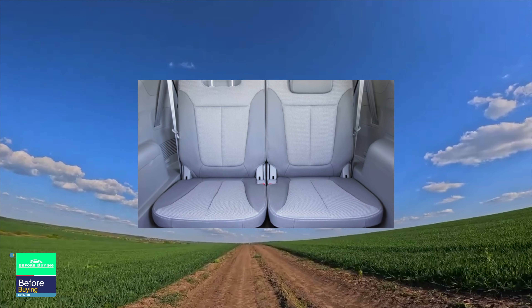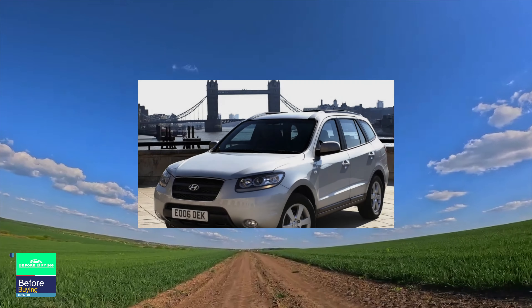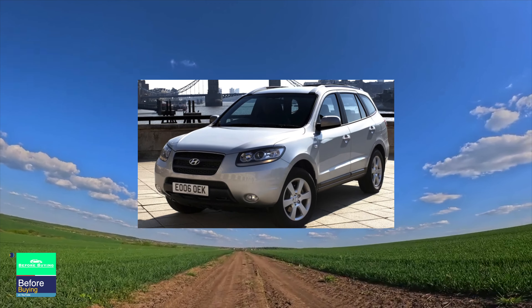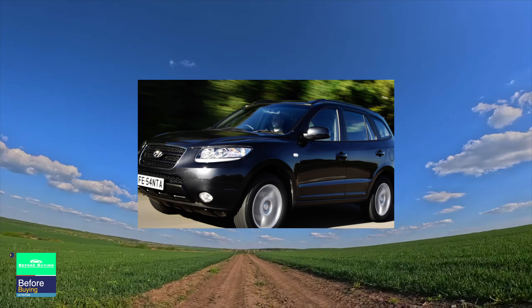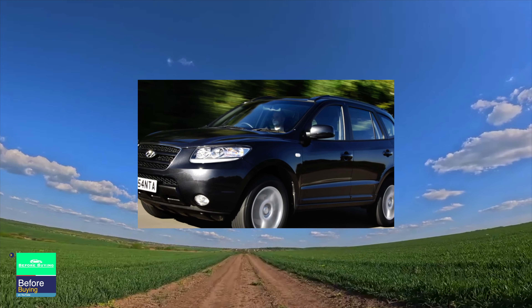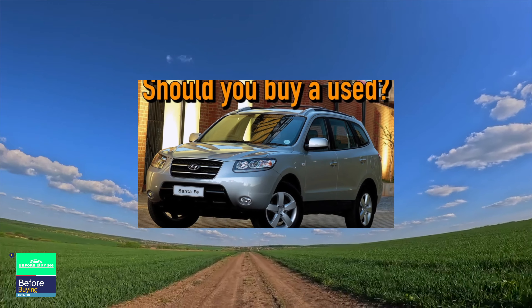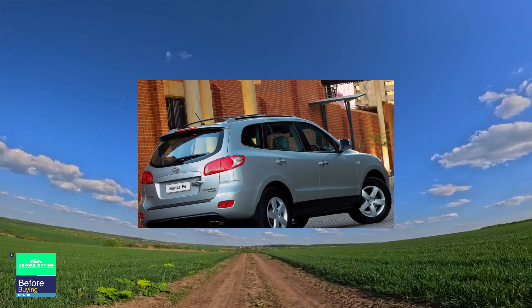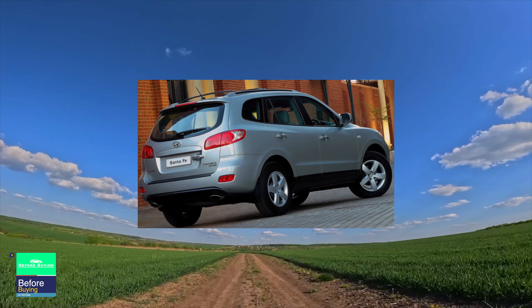Unlike its predecessor, which was endowed with the best off-road arsenal — permanent all-wheel drive with a center viscous coupling and a self-locking differential in the rear axle — the second generation Santa Fe is equipped with plug-in all-wheel drive. The front wheels are activated when slip is detected using an electronically controlled center clutch. If necessary, to overcome difficult road sections, it can be forcibly locked using a button. This crossover has no other off-road equipment, although, as owners assure, it feels quite confident off hard asphalt roads.